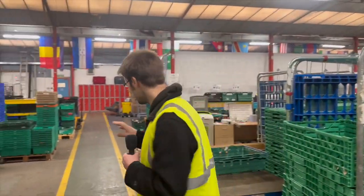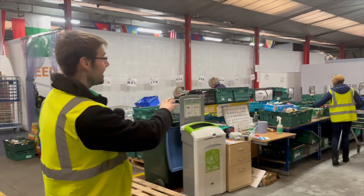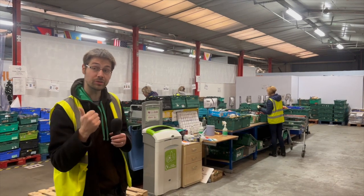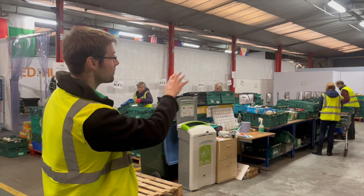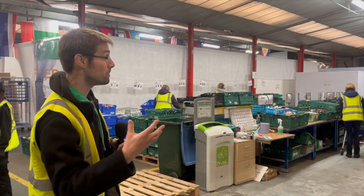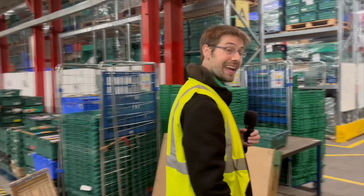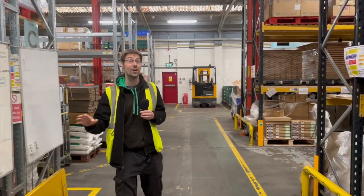Once the food is ready to be put into a food parcel, it gets brought down into this area — the food packing area. Here, volunteers are going around with shopping trolleys making up food parcels. These parcels will either be for one person, two people, or four people — a family parcel — with different numbers of items according to the size of the parcel. When the parcels have been made up, they go onto a pallet and then get taken to the end of the warehouse, ready to be sent out to one of the 14 food bank centres around the city.